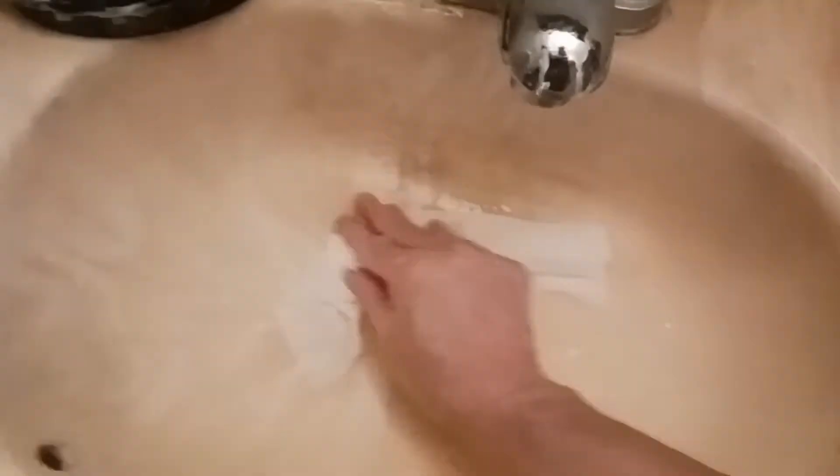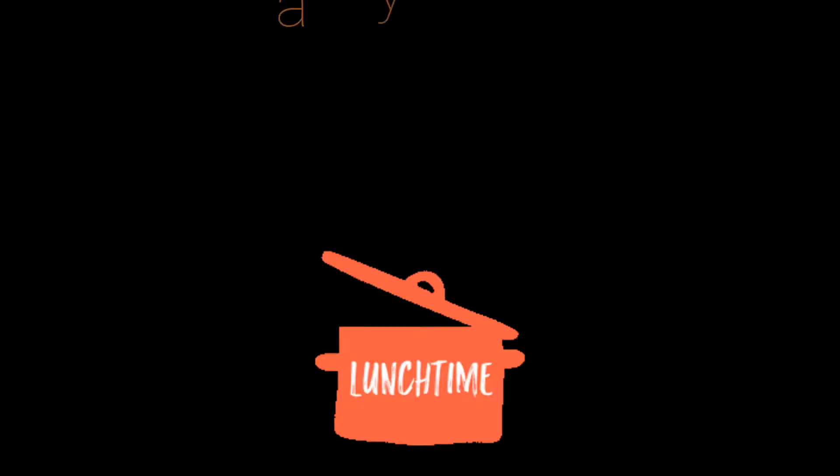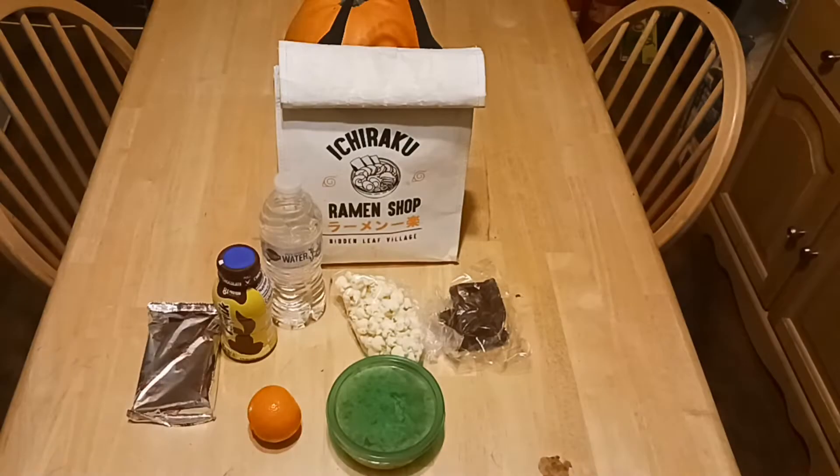Welcome to my world. Here's a sneak peek of Jacqueline's lunch, the bag we get at Spencer's Gifts. You can go to spencersgifts.com or you can Google it — that's Ramen Shop Bag, if you're interested in getting one of those. They're super cute and they have a variety of them.